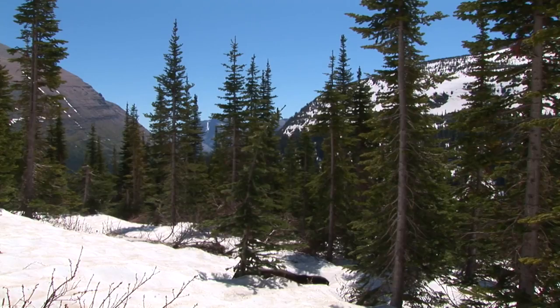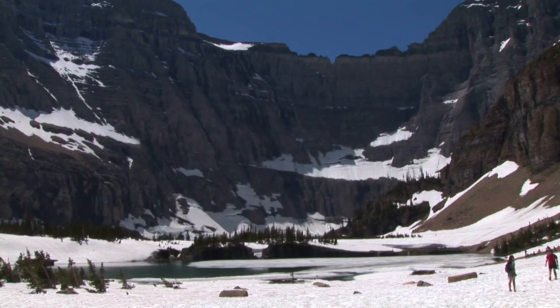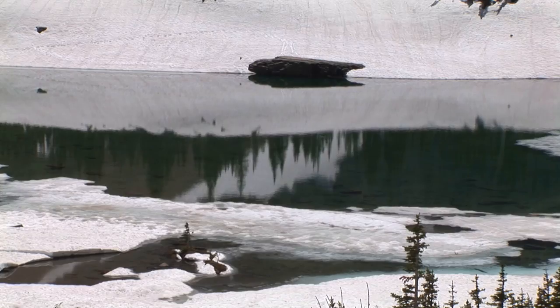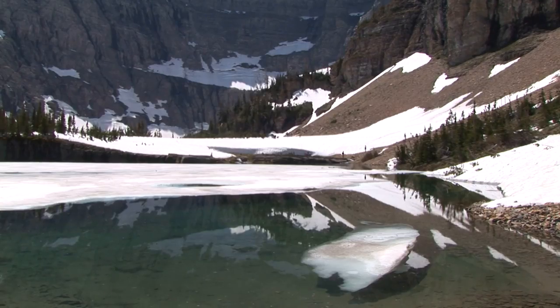Compared to most areas in the North American West, Glacier has an abundance of water. There are 131 named lakes in the park. Most of the low elevation lakes are the remnants of long glacial valleys, dammed at their outlets by moraines. At higher elevations, most of them exist as glacial tarns, new lakes filling the bottoms of ice-scoured amphitheaters.